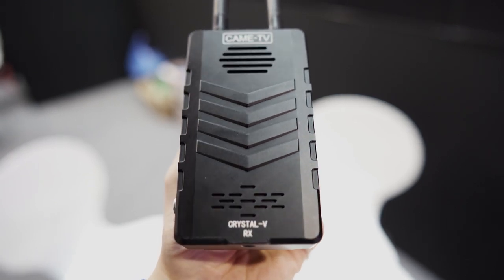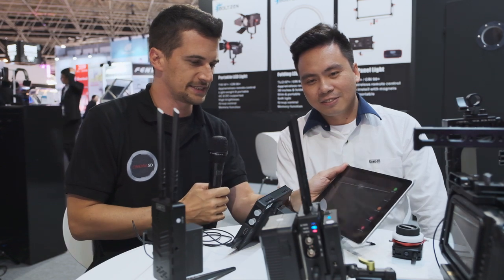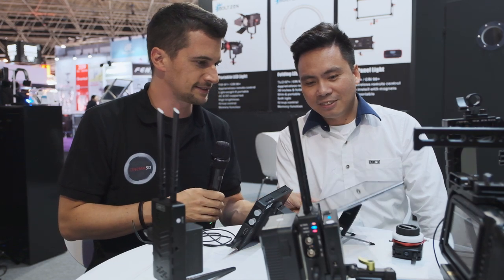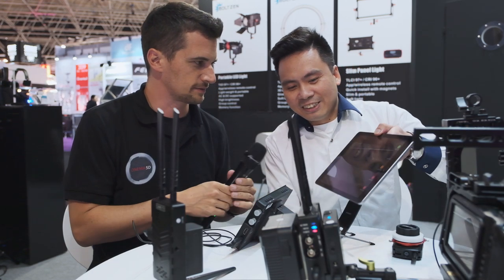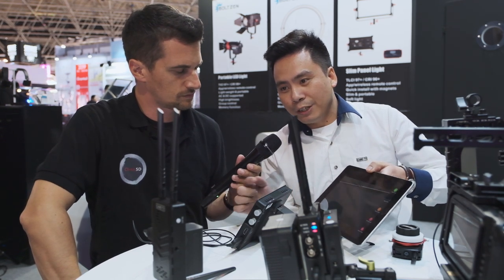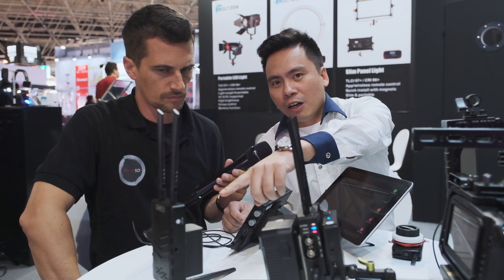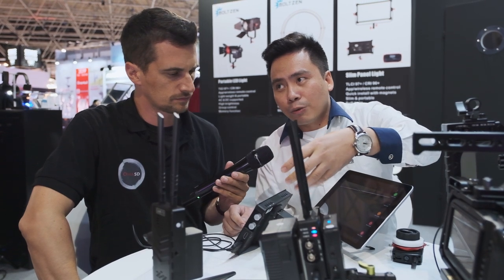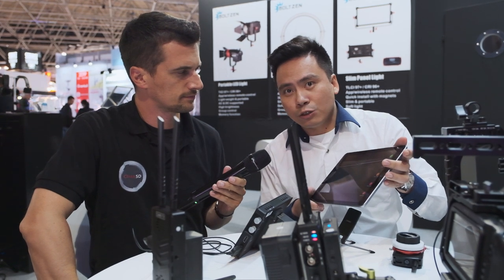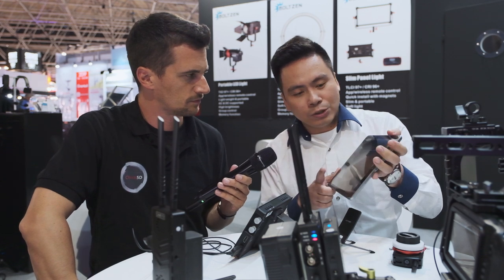We also see here you have an iPad, and this is clearly getting the image signal. We see the same image here as on the monitor that is connected to the receiver. So how does this iPad get the image? This is also a good feature. As normal, the receiver sends the signal to the monitor, but our receiver also sends out Wi-Fi so you can use iOS or Android as a monitor.